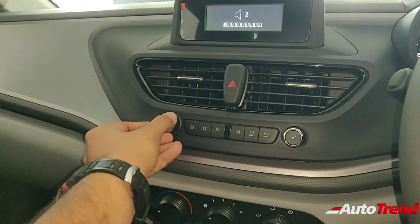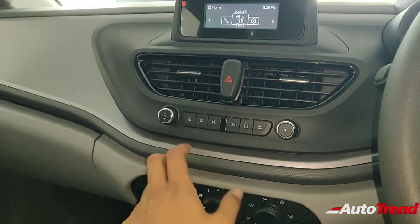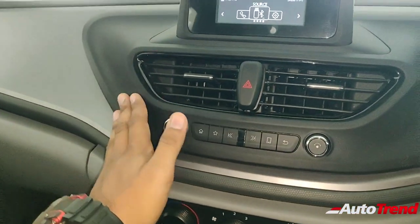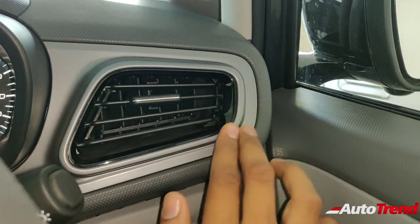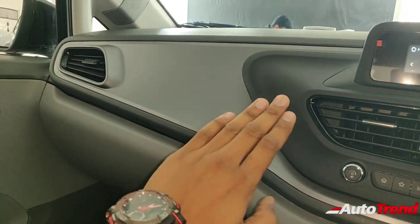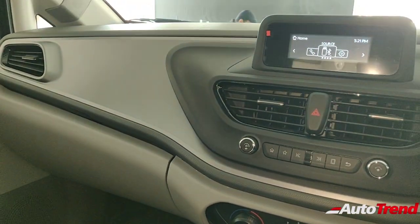The volume control is on the left, whereas the controls for navigating through the menu are on the right side. All the buttons are carried over from the Nexon's XM and top spec variant, so the quality is decent. The AC vents remain the very same as on the top spec variants, except for the lack of any chrome detailing — just a plain gunmetal finish around them. You also get a gunmetal finish on the dashboard, which contrasts with the black island design and lifts the ambience of the cabin.